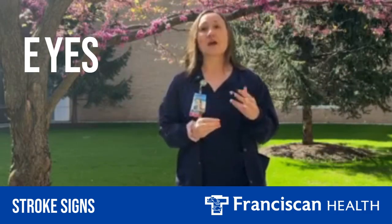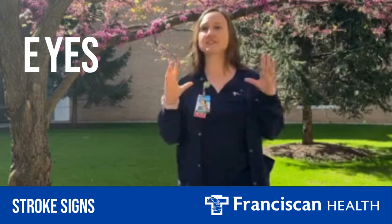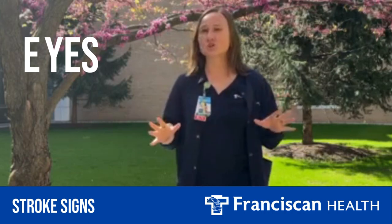E stands for eyes. We look for any sudden change in vision, which includes double vision, vision changes, or any blurred vision.